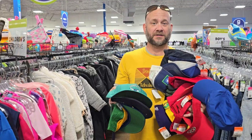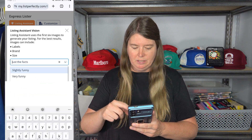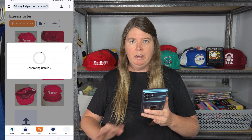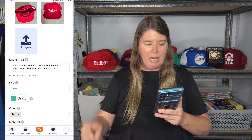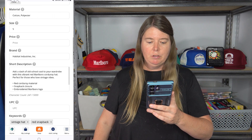Behind me is a hat collection we picked up at Goodwill — my husband Casey called me over with a big stack of hats. I selected the Marlboro hat and chose 'slightly funny,' which has been my most-used tone. It took a couple of seconds — but way faster than looking up items myself. The result: 'Vintage Marlboro Red Corduroy Snapback Hat, Made in USA.' I was wondering if it would pick up on corduroy, and it did! The description: 'Add a dash of old school cool to your wardrobe with this vibrant red Marlboro corduroy hat — perfect for those who love vintage vibes.'